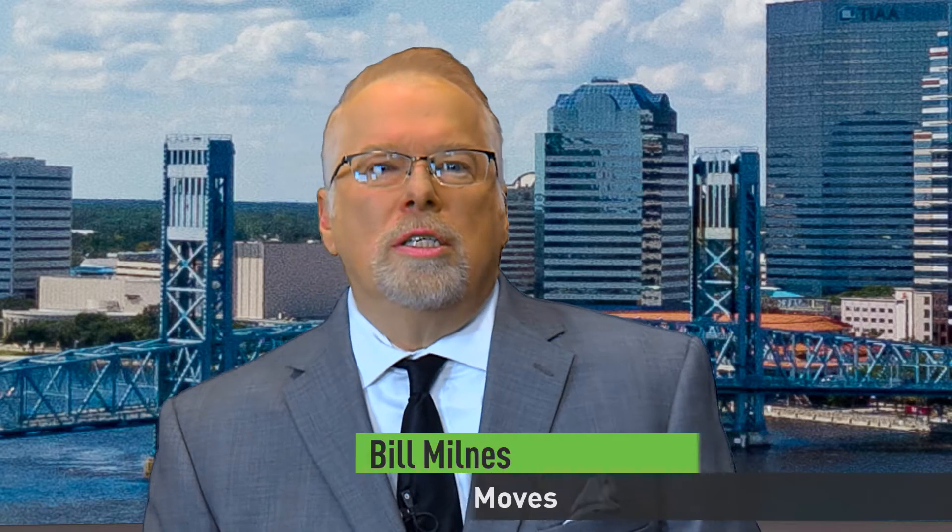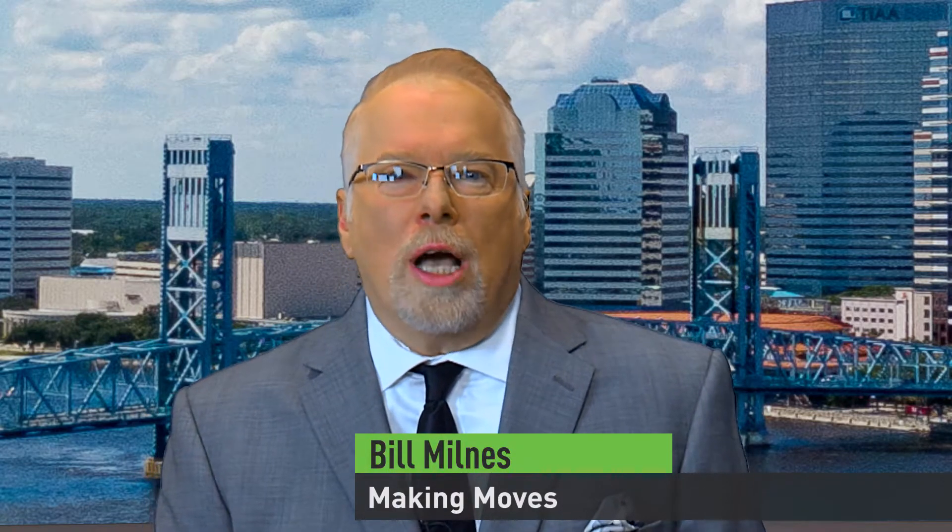We begin at FSCJ Cecil Field campus in southwest Jacksonville, not far from the Jacksonville Equestrian Center off Normandy Boulevard. The Cecil campus is where you will find the college's commercial drivers training program. Now things are about to get much more high-tech. As Making Moves correspondent Brittany Donovan reports, JTA is adding a second autonomous vehicle test track at Cecil Field and with it a new AV curriculum that will bring this new technology directly into the college classroom.